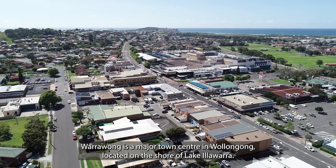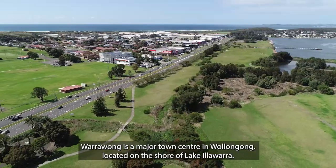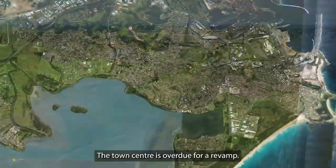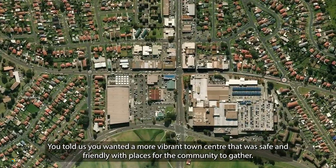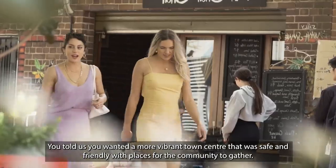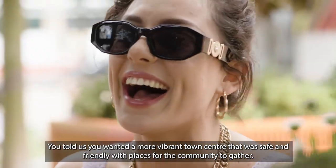Warrawong is a major town centre in Wollongong, located on the shore of Lake Illawarra. The town centre is overdue for a revamp. You told us you wanted a more vibrant town centre that was safe and friendly, with places for the community to gather.